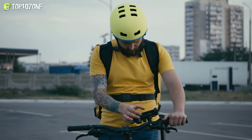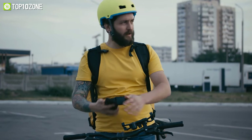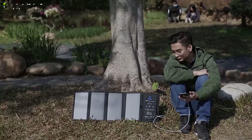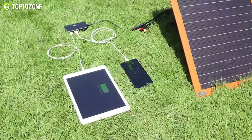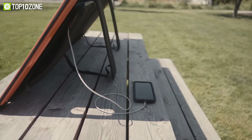As a backpacker or camper, it's common for your gadgets to run out of power when you are out adventuring in the middle of nowhere. That's where a portable solar panel comes to the rescue. Today, we will show you the top 10 best portable solar panels and chargers for camping and backpacking. Let's dive into the video.